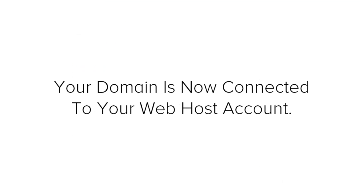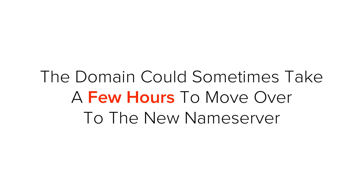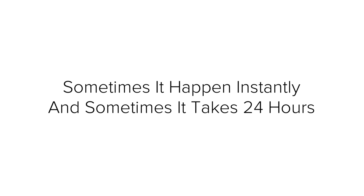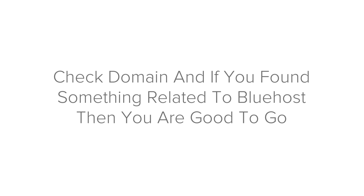Let me explain something about this process. The domain could sometimes take a few hours to move over to the new nameserver — it could happen instantly or sometimes take up to 24 hours. You might have to wait a few hours before going on to the next step. Just check your domain, and if you see something like what's shown in the video, then you are good to go.